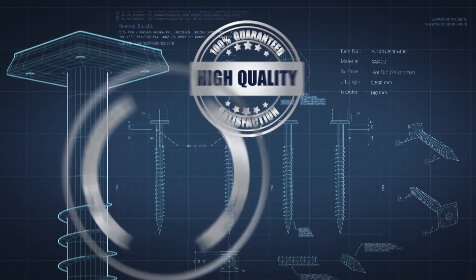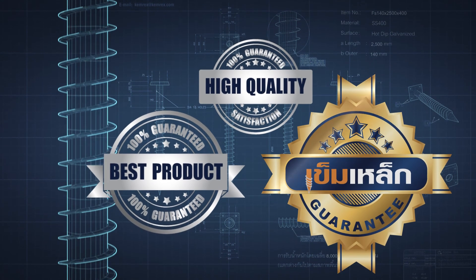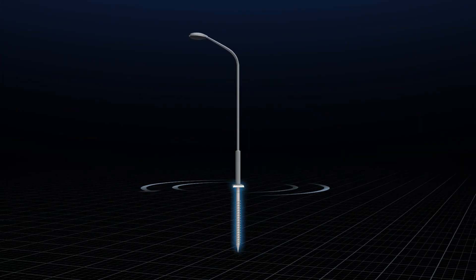We are the only German-engineered Chemrex Foundation that offers a quality guarantee. Chemrex — we can do more than you can imagine.